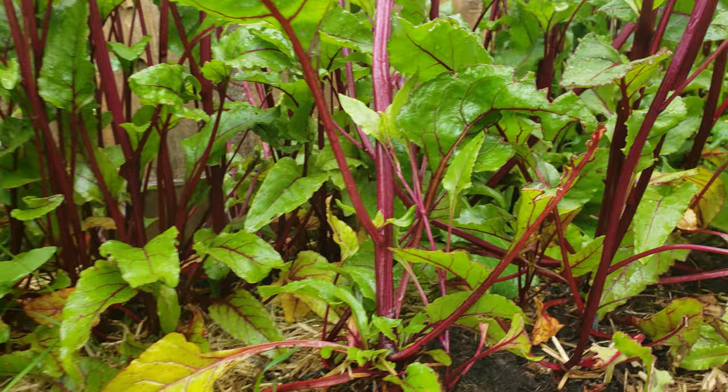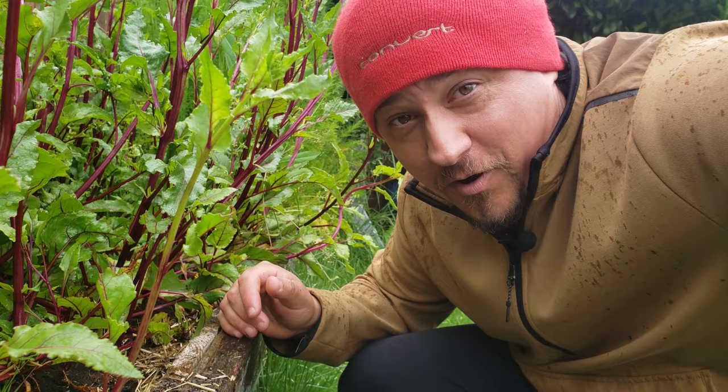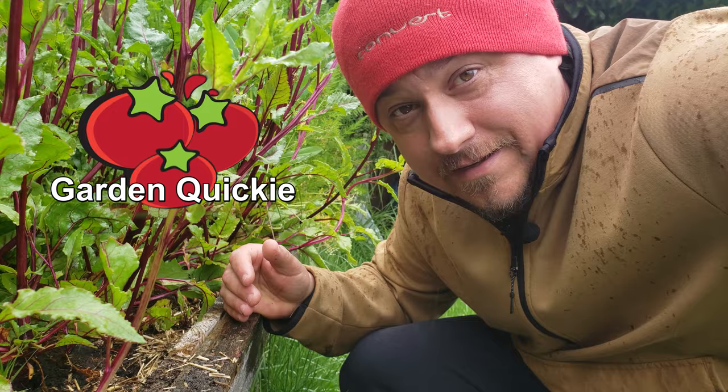Hi, I'm Jeff from Ripe Tomato Farms. Welcome to another episode of the Garden Quickie — the show where in two minutes or less, we get down to the bottom of things.